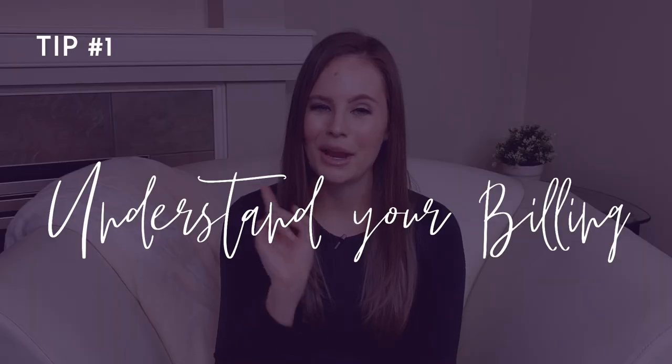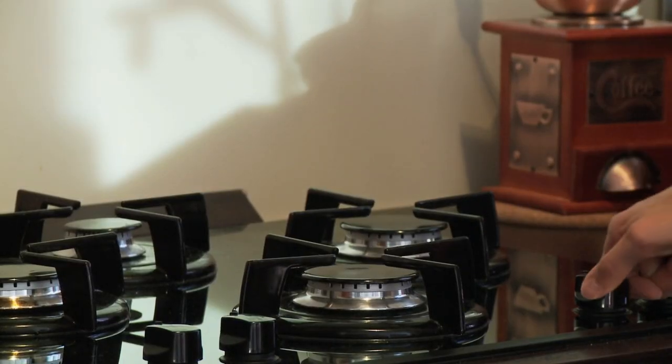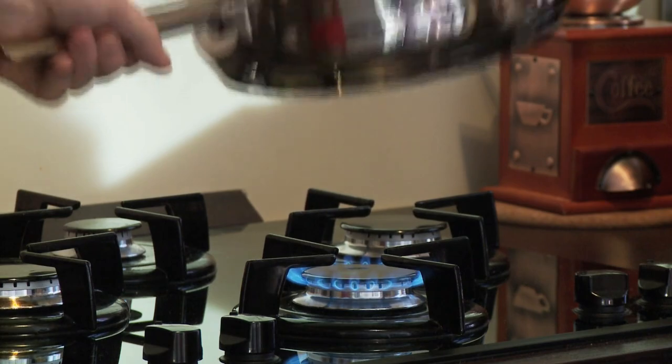Alright, let's jump right in! Number one: understand your billing. I know this one sounds boring, but it is an easy way to cut your costs. Speak to your utility providers and learn if there are different fees for using the utilities at different times of day or even different days of the week. At our house we have different charges for on-peak and off-peak hours — the more we can switch to off-peak hours, the lower our bill will be.